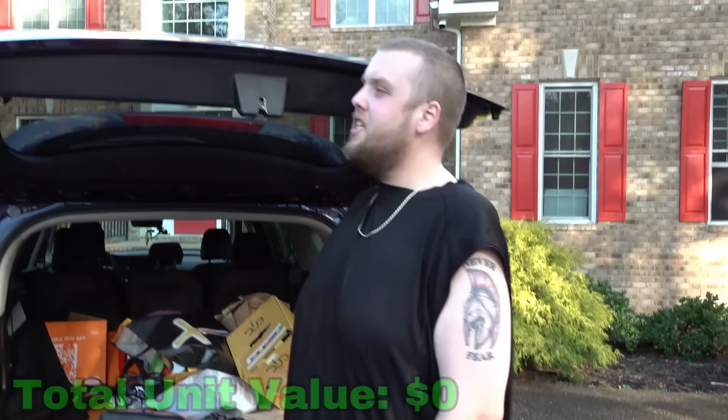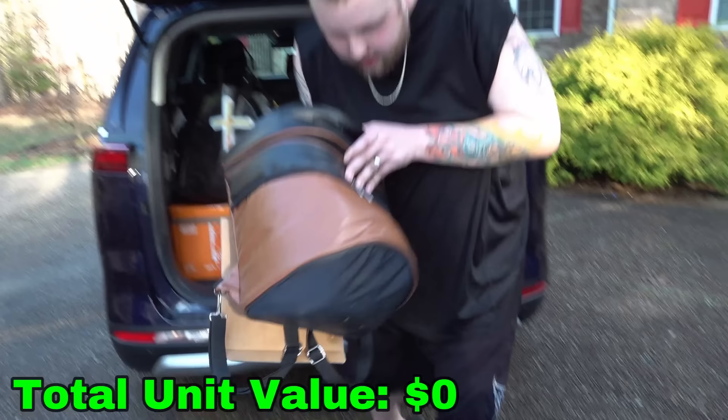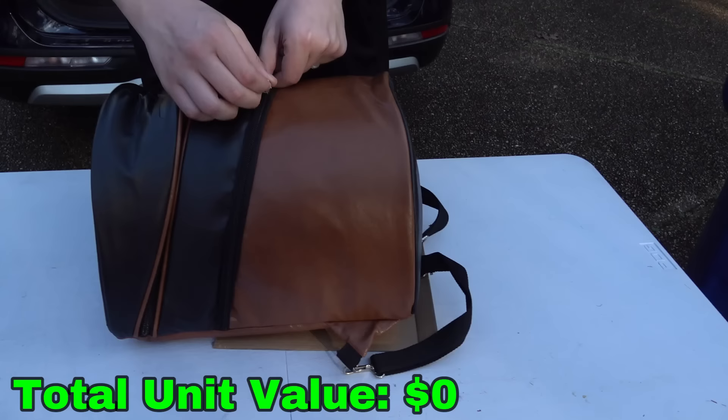Let's go to the brown bag first, cause I was really curious about what this was in the unit. I didn't look at anything — I just loaded everything up and brought it here. So we're all looking at this for the first time together. Let's see what's in the brown black case here. It's a weird case.